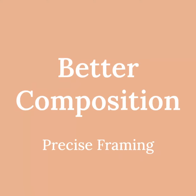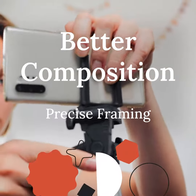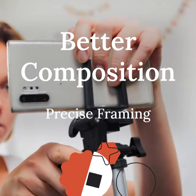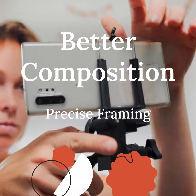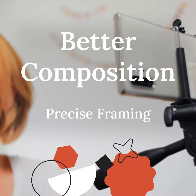Using a tripod can greatly improve your composition and framing. It allows you to take your time and carefully compose your shot, ensuring that everything is perfectly aligned. This precision can elevate the overall quality of your photographs.